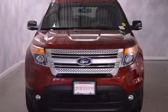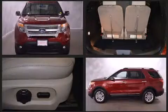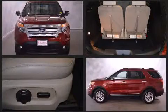Step into the 2014 Ford Explorer. It features an automatic transmission, four-wheel drive, and a 3.5-liter six-cylinder engine.